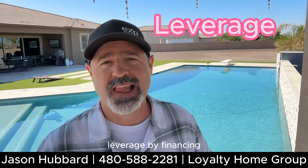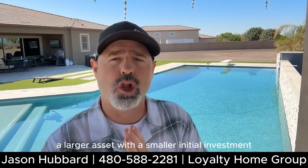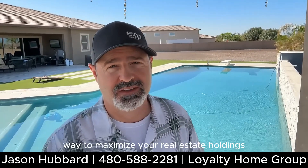Here's a game changer: leverage. By financing real estate purchases within your self-directed IRA, you can control a larger asset with a smaller initial investment. It's a brilliant way to maximize your real estate holdings.